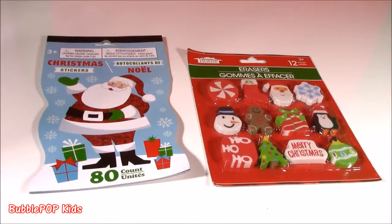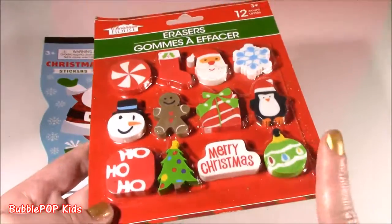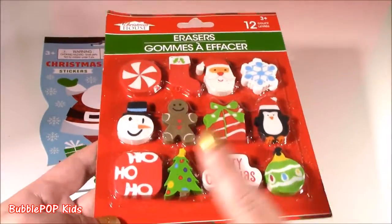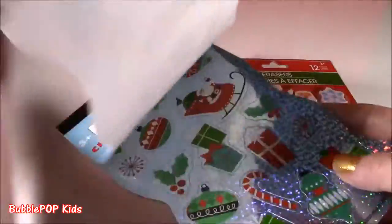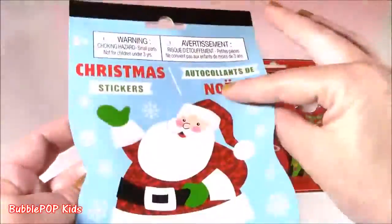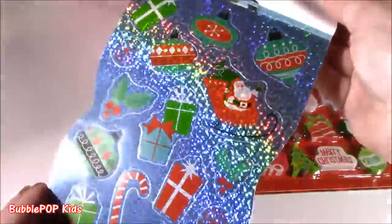Found a little stationery, some Christmas stickers, and also these cute erasers — there are 12 of them. No repeats, they're all different. Super cute as a stocking stuffer, or if you're going to a little Christmas party you can make party bags. Look at these stickers — 80 count. They're sparkly and nice. I didn't open these, I just threw them in my basket this morning. They are so cute — look at all these little Christmas bulbs, Santa and the sleigh. Really sparkly.